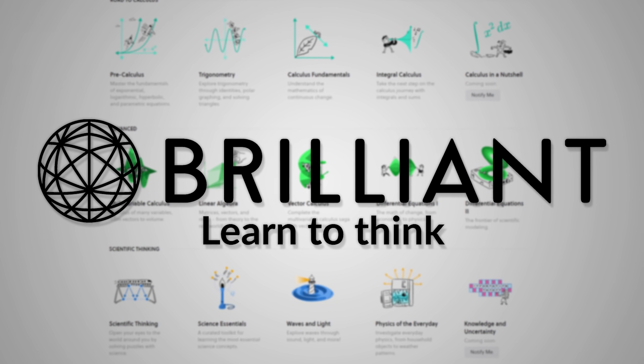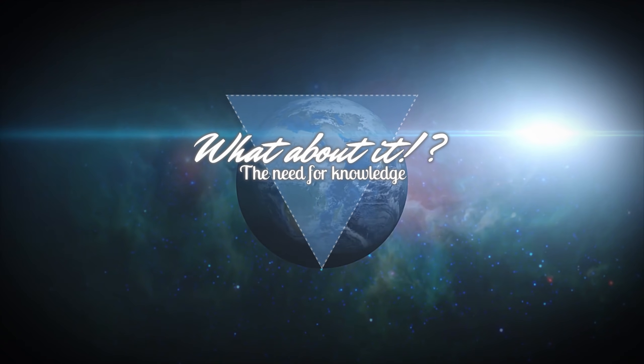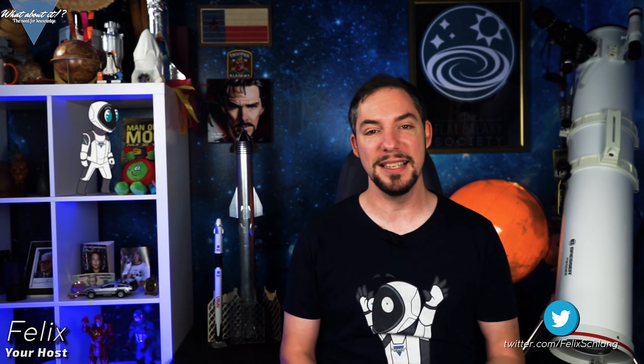Kind thanks go to Brilliant for sponsoring today's episode. My name is Felix, I got a haircut and I am your host for today's episode of What About It? And as always there's been a lot going on in the space industry lately, so let's take right off.